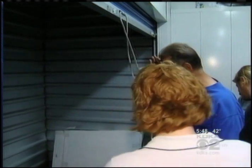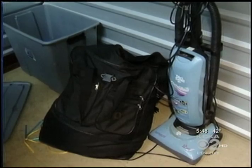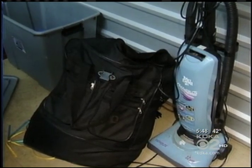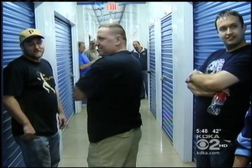People laughed at this next unit — and no wonder. It was nearly vacant, except for a vacuum, a suitcase, and an empty plastic bin. People teased one of the regulars, a man named Bill, when he paid $35 for it.